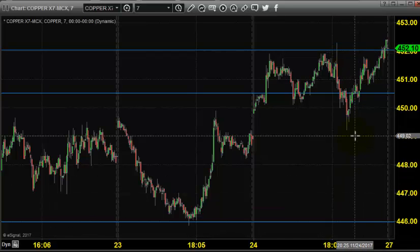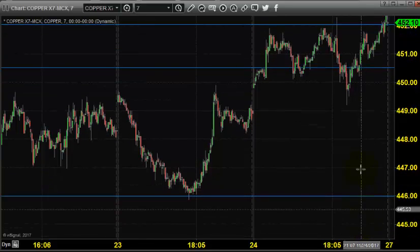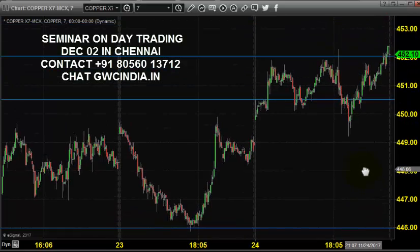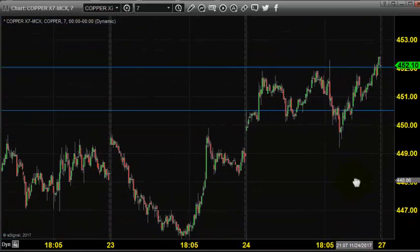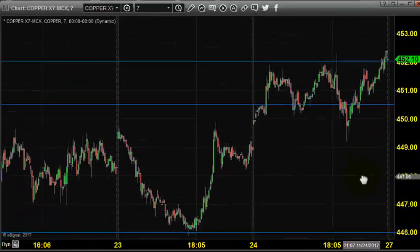There is no change in our strategy. We still expect copper to stay in buying, maintaining 446 as support and 445 as stop loss. If the price comes below 446, we will stay out of the market because this contract will expire soon. Thanks for watching our videos — happy trading, take care, bye.